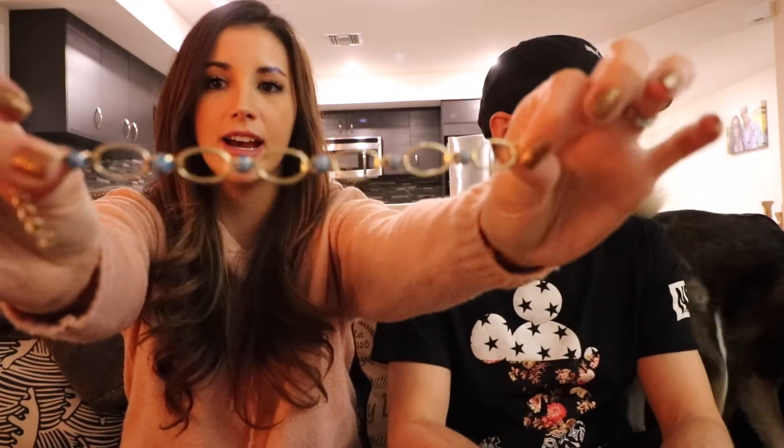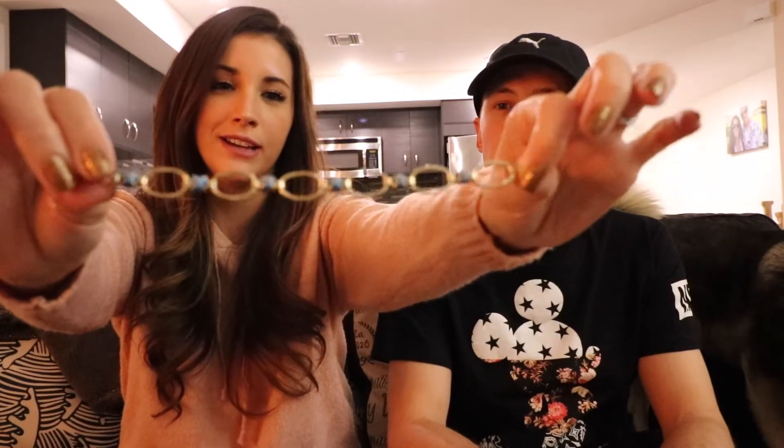Then my mom — she's very cute. She got me this gold bracelet and it has an evil eye design, so that's really pretty.